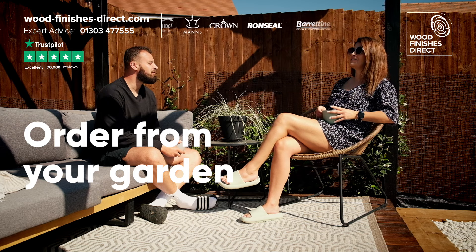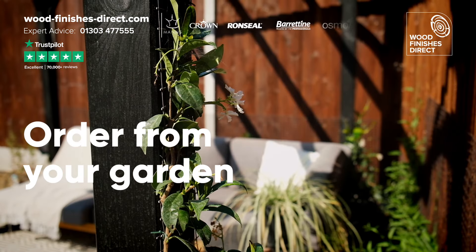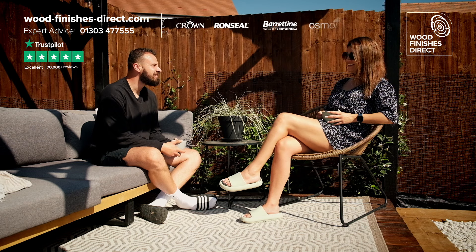Woodfinishes Direct. Order everything you need for the weekend, without even leaving your garden.